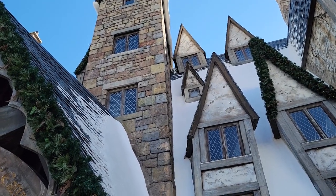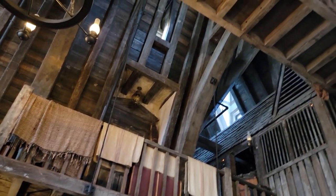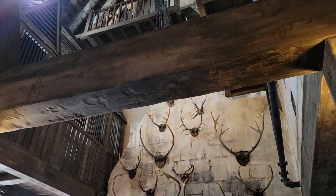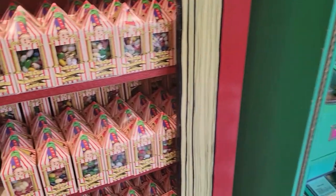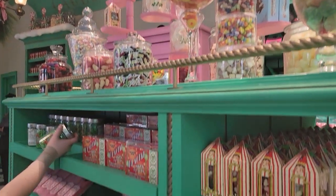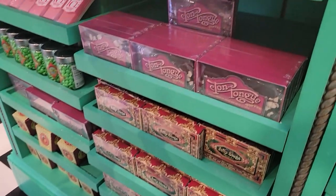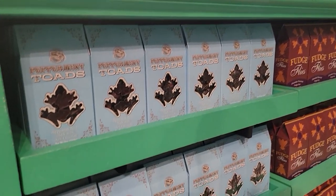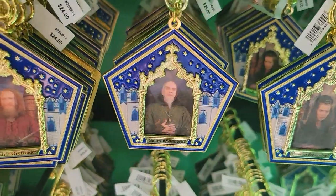So I guess we wimped out on the ride and we're going to get something to eat at the Three Broomsticks. They've got a chicken and ribs combo that comes with corn on the cob — pretty cool place. And here we have Honeydukes. Let's see what's inside — what do you know, there's candy, and look — the every flavor beans! Pretty cool store with lots to choose from. Jose's looking at some very overpriced Smarties.